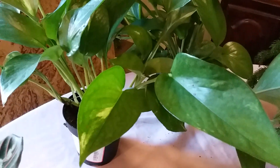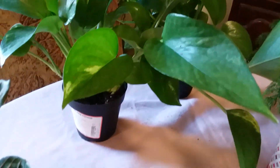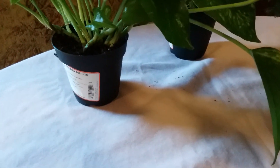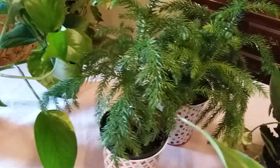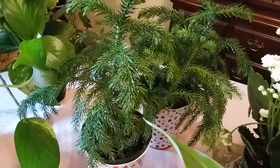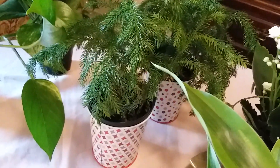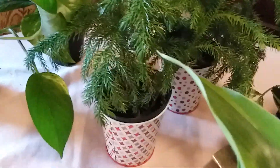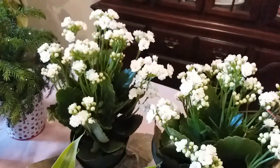Right here are two Golden Pothos. They're small — I bought them about six or seven months ago and they were very tiny, but they've grown a lot though they're still in the same small pots. And right there, I love those plants — they are so cute. A lot of people buy these during Christmas season, which I did, but I love them year round. They are the Norfolk Island Pine, and I have two of those.